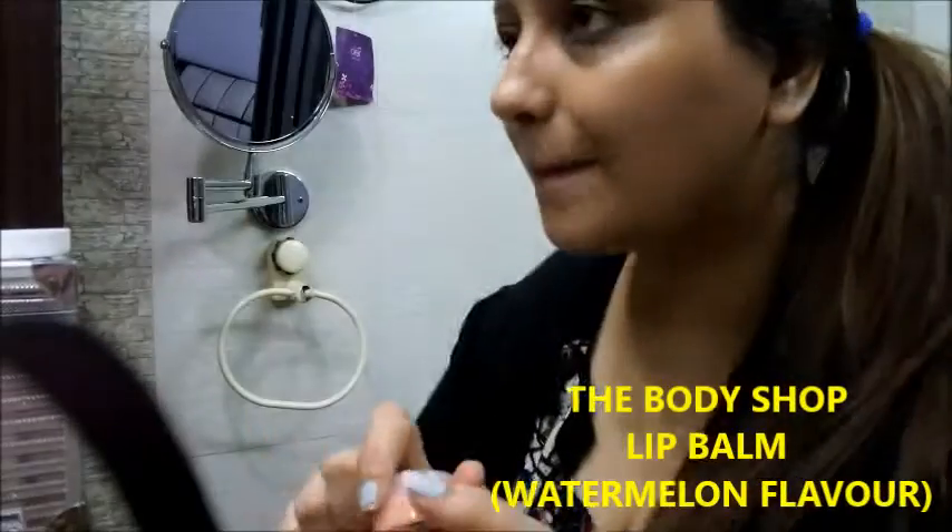Last, I'm using this Body Shop lip balm and I'm done. I hope you like my weekly skincare routine. I will be coming up with DIY recipes for hair care as well as skincare. Don't forget to like this video and share it with your friends. Stay connected, stay happy, stay beautiful. See you in my next video — take care, bye!